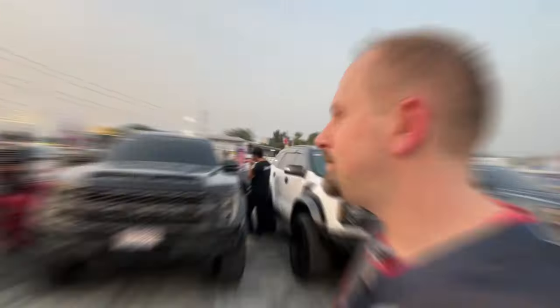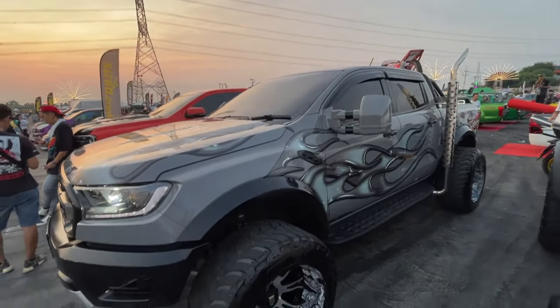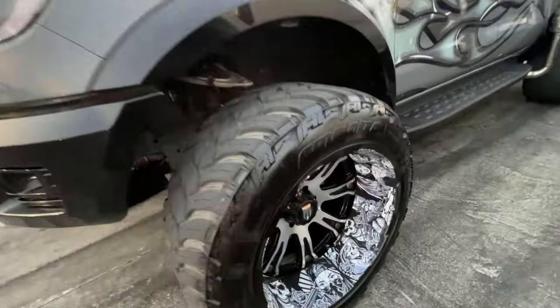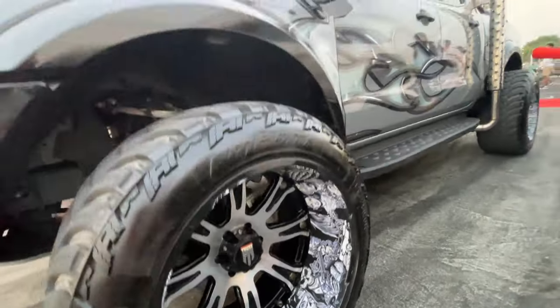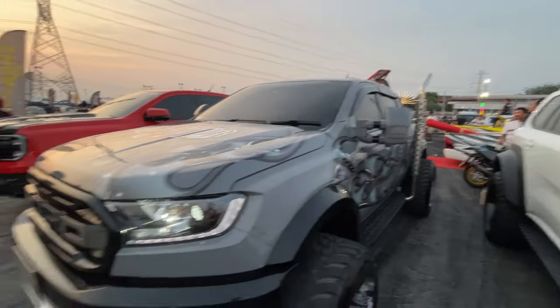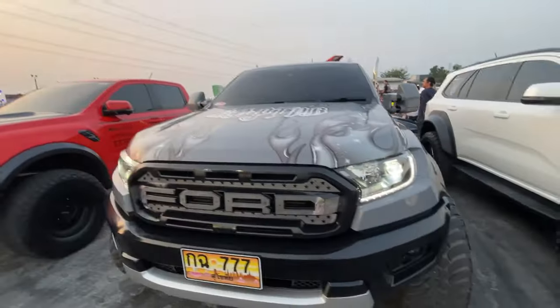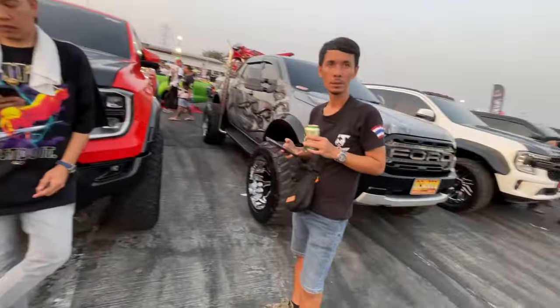And then we have the Ford Rangers like this one that have like an F-150 front end put on them. Look at this one — it's crazy looking. Look at these wheels, they got them all painted up. That looks crazy. I like the stack right here, it's pretty cool. It's got a motorbike in the back of it.